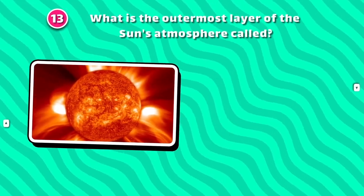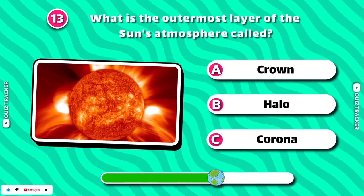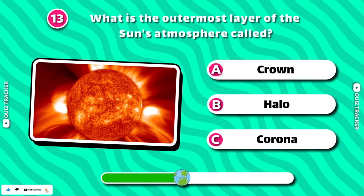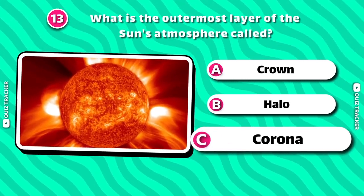What is the outermost layer of the Sun's atmosphere called? Corona!